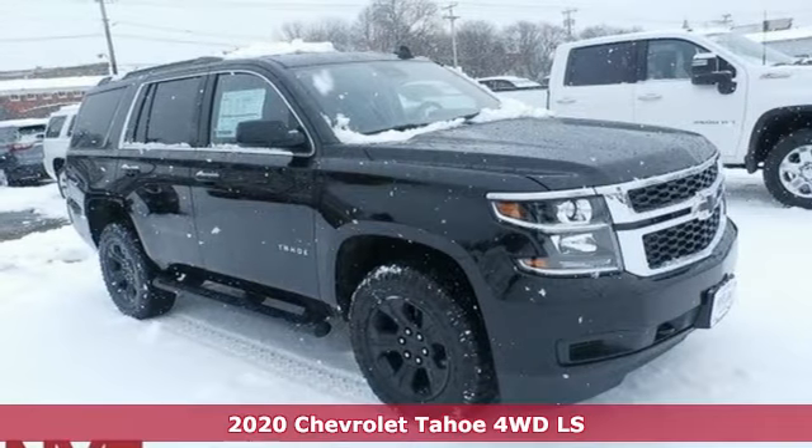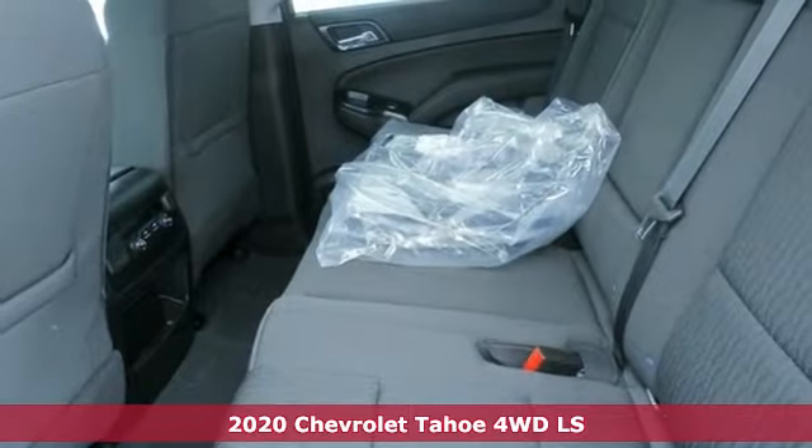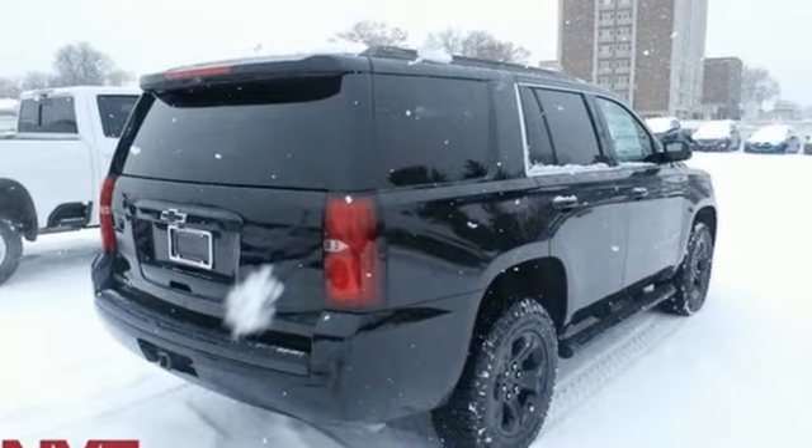It's a new 2020 Chevrolet Tahoe. Advanced safety features, a refined cabin and towing capability make this Tahoe the perfect combination of comfort and versatility. It comes with the features you need and better yet want.